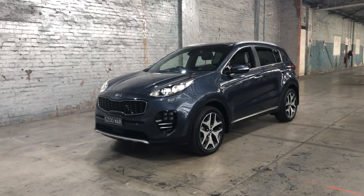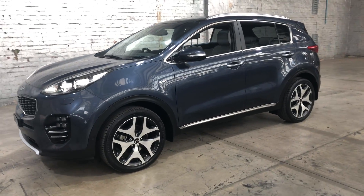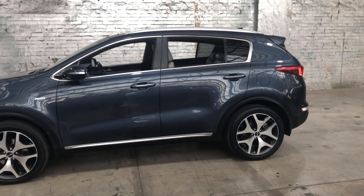Hey guys, welcome to Zupercars Warehouse and thank you for your inquiry. Here we have our 2016 Kia Sportage. This Sportage is powered by a 2.4 litre four-cylinder engine with a fuel efficiency of just 8.5 litres per 100km.